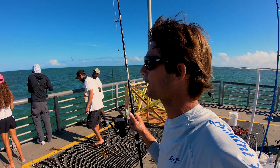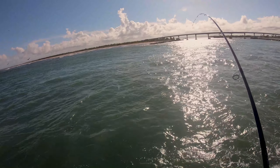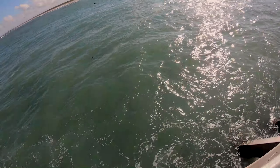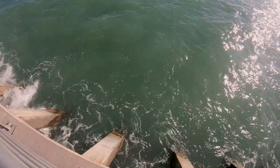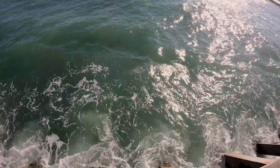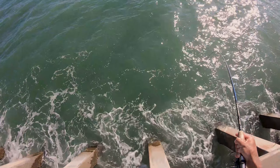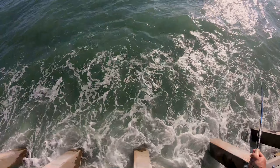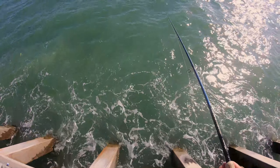Snook on the light rod. It's a little snook. Uh-oh, grouper's coming — grouper time. Grouper already got him. He just got bit by a Goliath. We're done. There he goes in the piling.